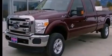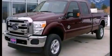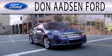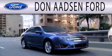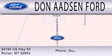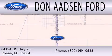We hope you found this video informative. Please contact us today. Don Adson Ford is dedicated to doing everything possible to ensure the experience you have selecting your next vehicle is as pleasant as possible. We are located at 64194 Highway 93 in Ronan.